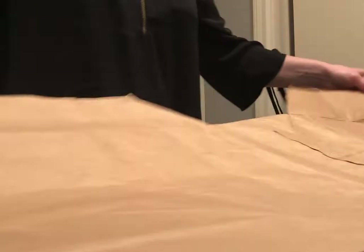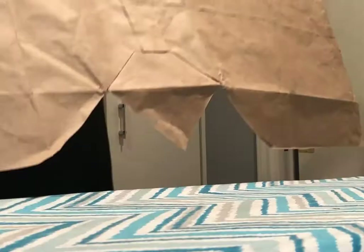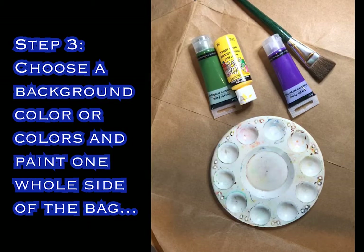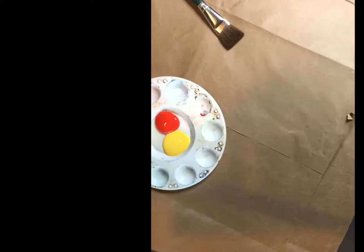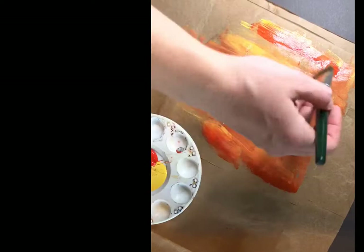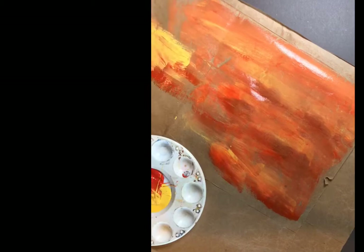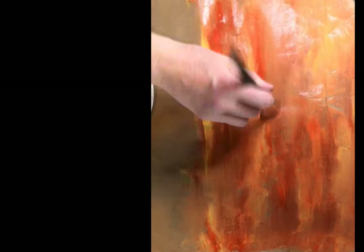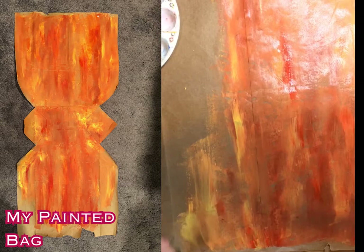The next step is to paint the background of our project. Keep in mind that fish would not look one solid color. When fish move through the water the light catches their scales and reflects — they have different shadows and highlights. I chose orange and yellow and put them both on the brush at the same time. As I paint I blend some areas and get a nice variegated, realistic-looking background with a variety of colors and blended values. Paint as much of that paper bag as you possibly can, only on one side.